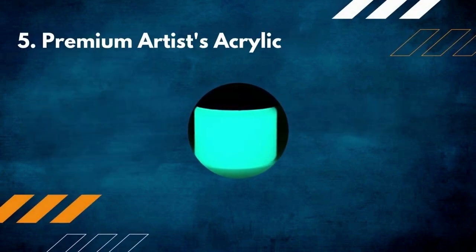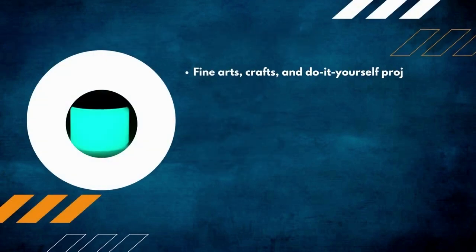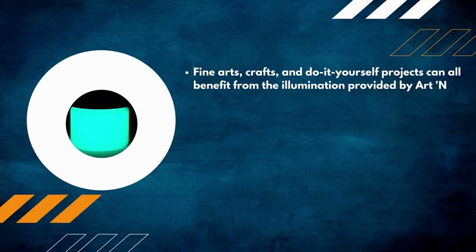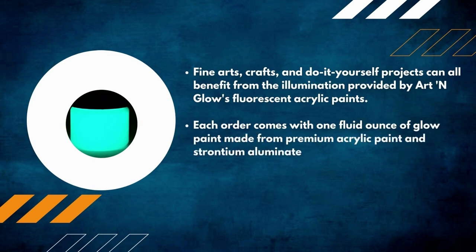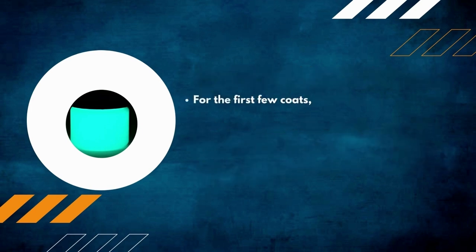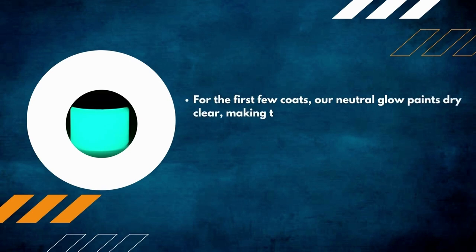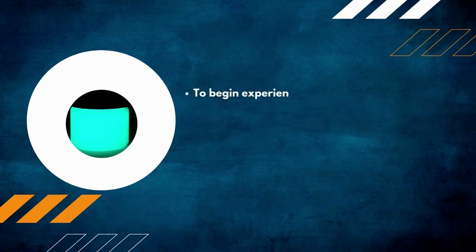Number 5: Premium Artist Acrylic. Fine arts, crafts, and DIY projects can all benefit from the illumination provided by Art and Glow's fluorescent acrylic paints. Each order comes with one fluid ounce of glow paint made from premium acrylic paint and strontium aluminate glow powder — the brightest and longest-lasting glow-in-the-dark technology available. For the first few coats, these neutral glow paints dry clear, making them ideal for enhancing traditional paintings. Take a look at the product images to see what these paints can do.